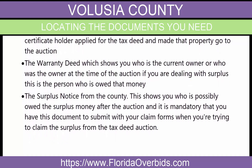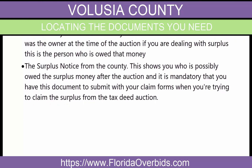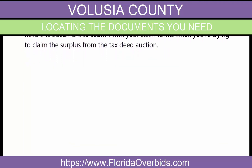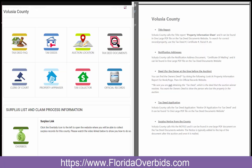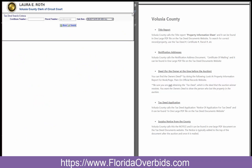Here is how to locate the documents for Volusia County. You're going to click on the Tax Deed Documents icon, click on Accept, and then you first have to choose the auction date.